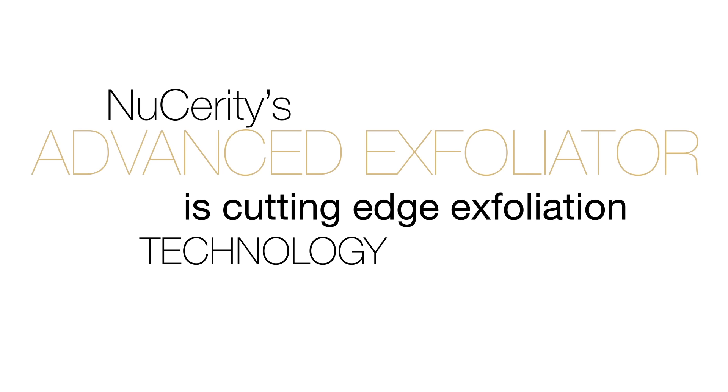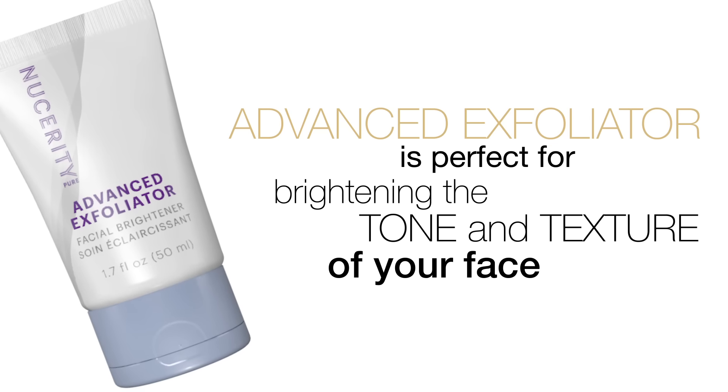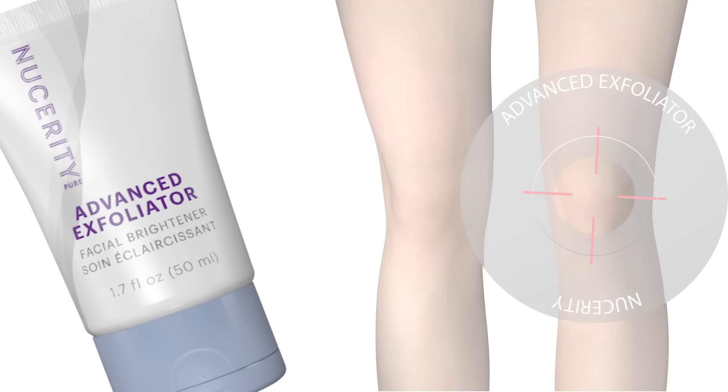Nucerity's Advanced Exfoliator is cutting-edge exfoliation technology and serves as the foundational process in the fight against the appearance of aging skin. Nucerity Advanced Exfoliator is perfect for brightening the tone and texture of your face, but also great for smoothing and rejuvenating any dry, rough skin area such as elbows, knees, and heels.